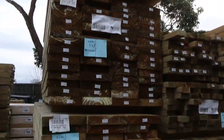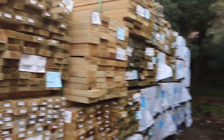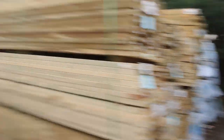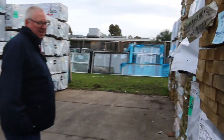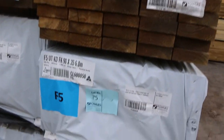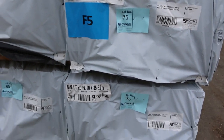A whole heap of fresh stock as you can see — nicely freshly treated. Great variety of treated pine for tomorrow. Making our way over here now, there's some 90x35 F5, six meters long, some of the aged or fork-damaged stock there.